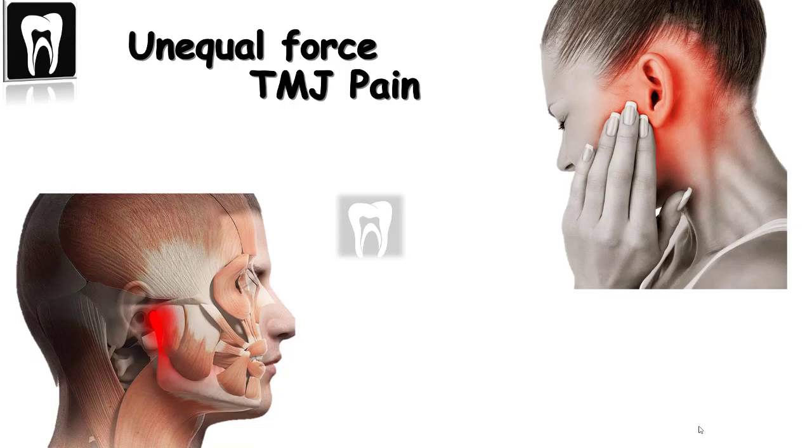Remember, if you seek early treatment, none of these problems will happen and the cost of treatment would be much lower.